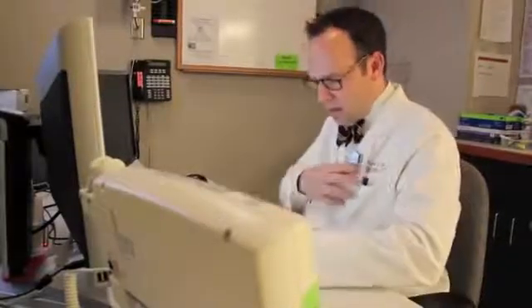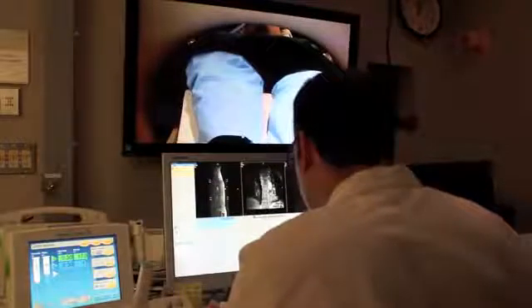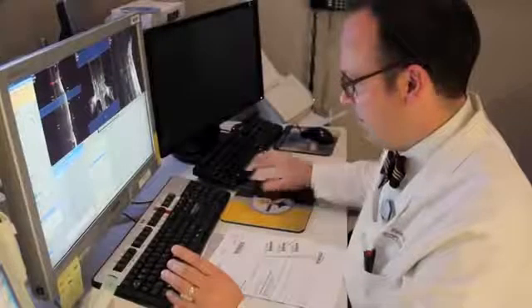The Clinical Center acquired the new device through a collaboration with the Department of Defense. Experts will use the tool to evaluate war-wounded service members suffering from traumatic brain injury.